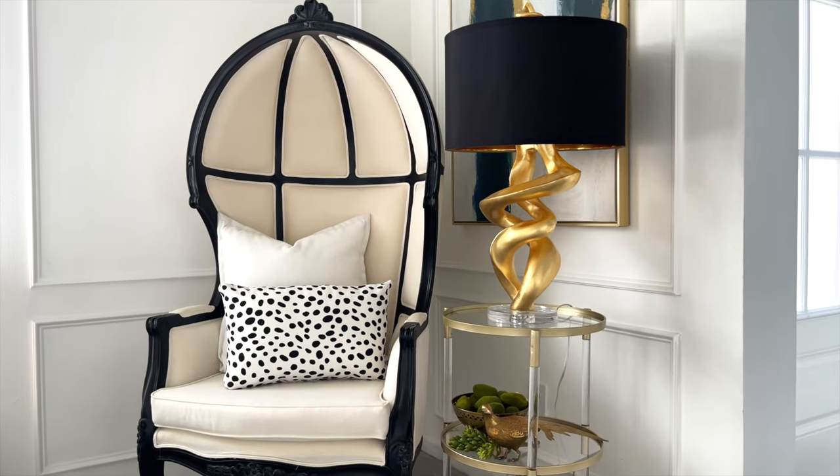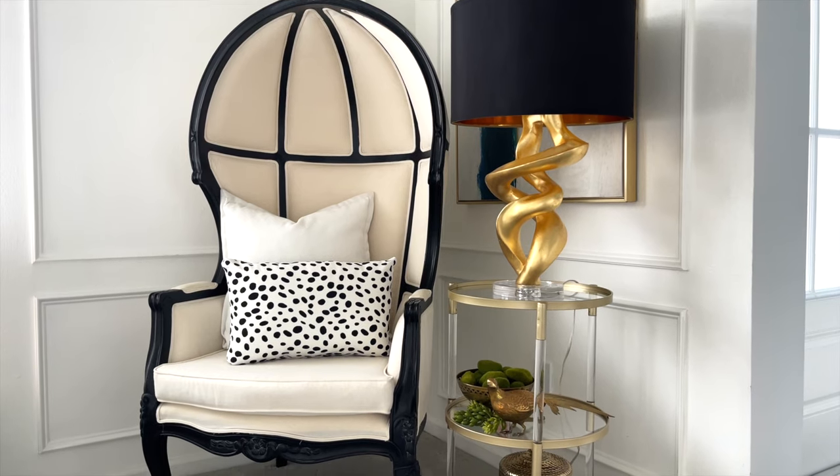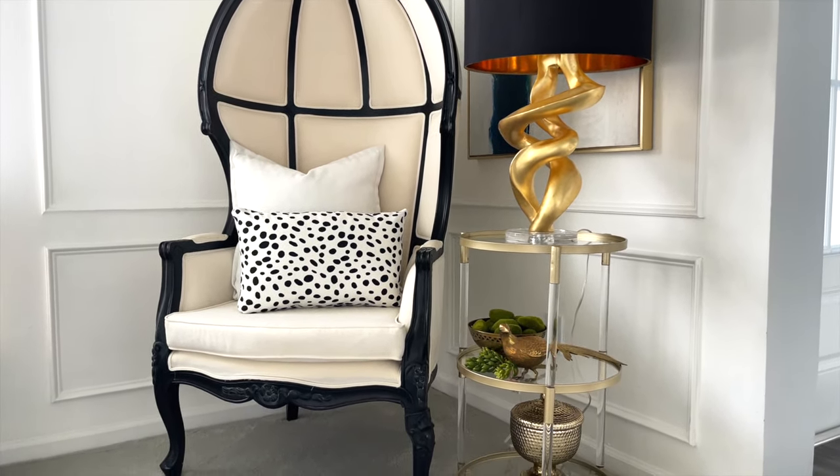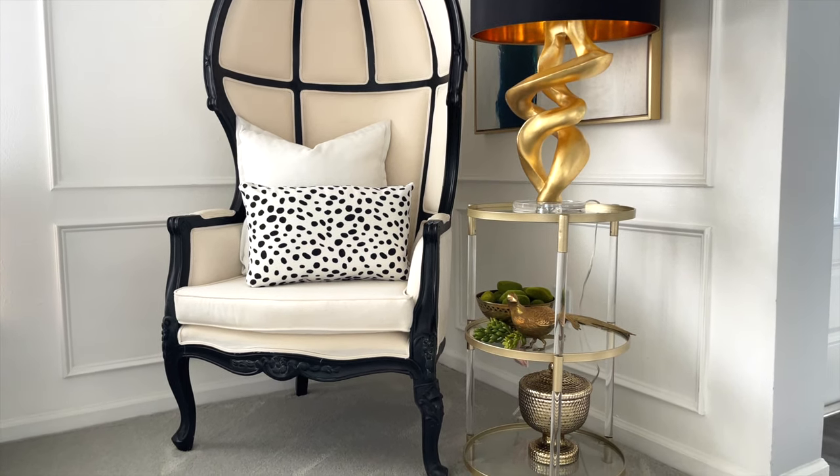I'd like to give Lamps Plus a sincere thank you for sponsoring this video. I will leave a link to Lamps Plus and their website down below in my description box. And I want to thank you all for watching.